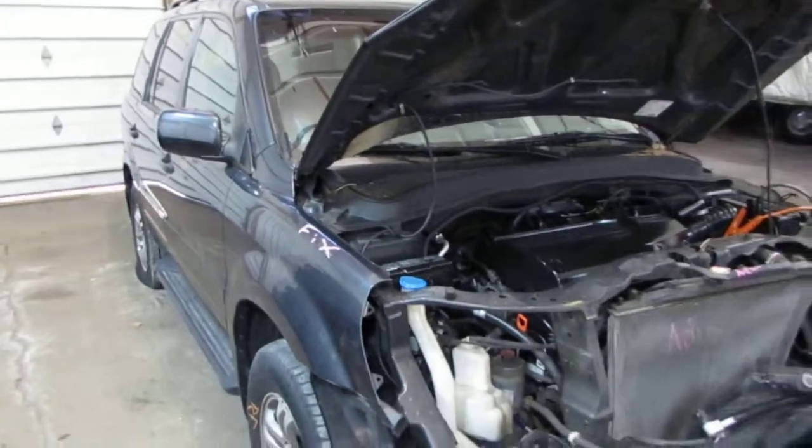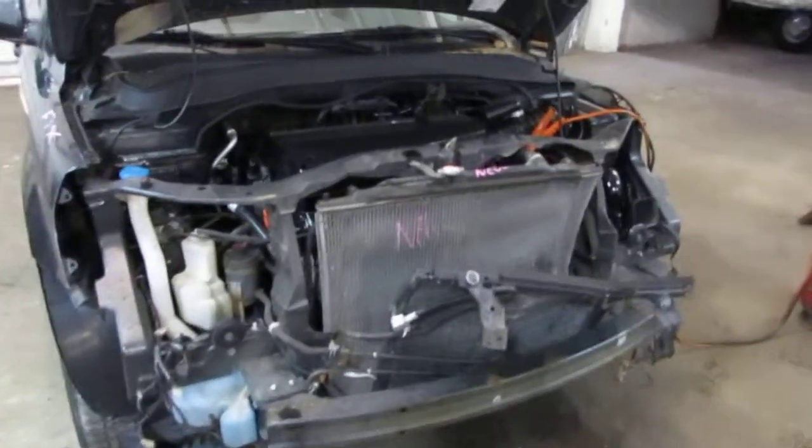Good afternoon and welcome to Tom's Foreign Auto Parts video portion of our inventory. Here we have an excellent running 2003 Honda Pilot. As you can hear, this vehicle has an excellent running 3.5 liter California emissions engine.